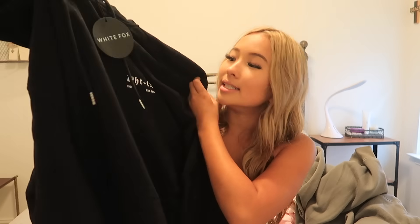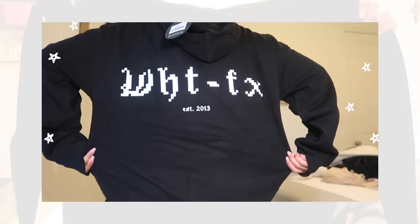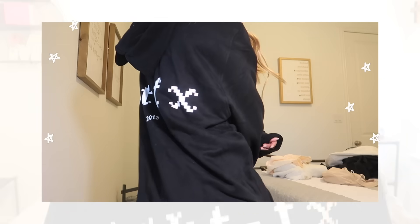This is the perfect amount of oversized for me, so if you are petite like me I definitely recommend getting a small/medium. The next hoodie I fell in love with mostly because of the back — you guys are going to see why. The front says White Fox in this like gamer logo, then it says established 2013. The name of this hoodie is Unfinished Business, also size small/medium. Look at the back — it is so unique and adorable. It has a drawstring and I know I'm going to be wearing this so much.